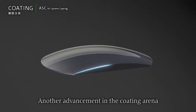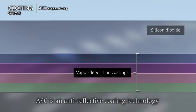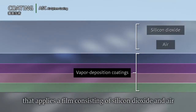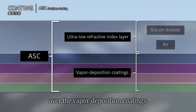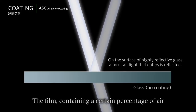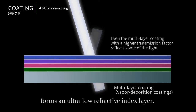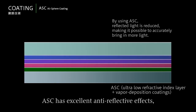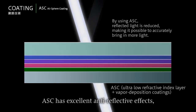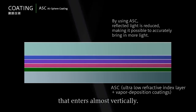Another advancement in the coating arena is ASC, air sphere coating. ASC is an anti-reflective coating technology that applies a film consisting of silicon dioxide and air over the vapor deposition coatings. The film containing a certain percentage of air with lower refractive index than optical glass forms an ultra-low refractive index layer. ASC has excellent anti-reflective effects, particularly with respect to incident light that enters almost vertically. Being a strong coating compared to other anti-reflective coatings is also a feature.